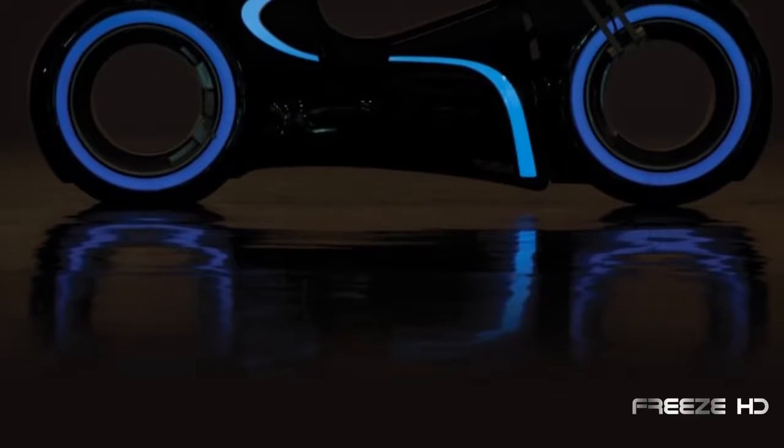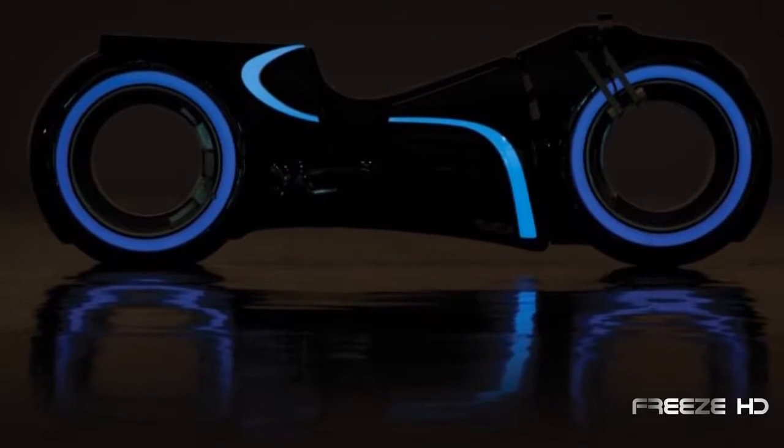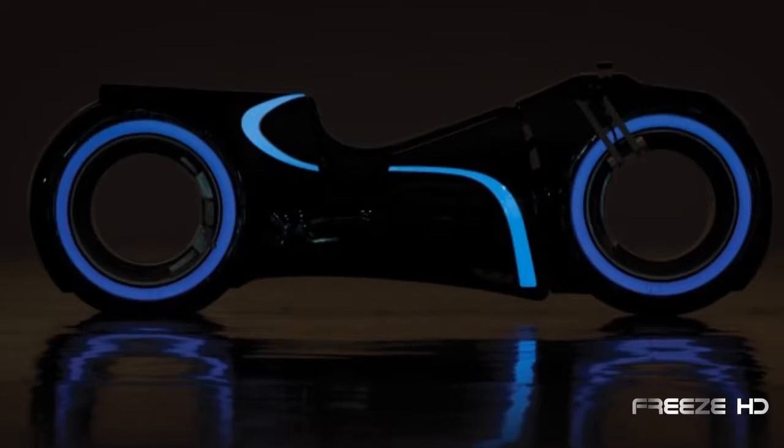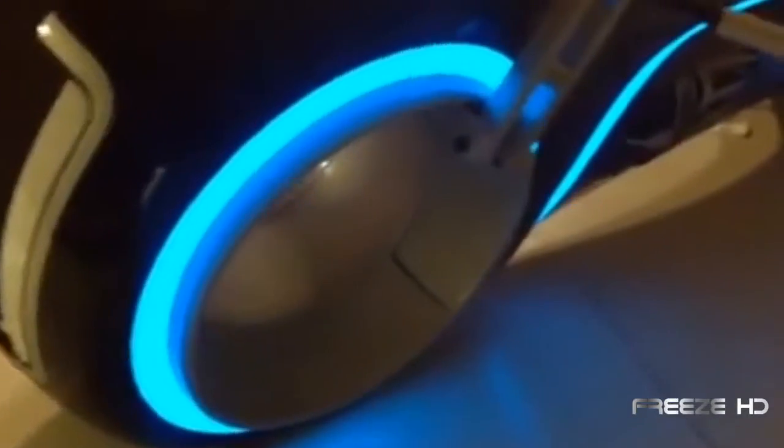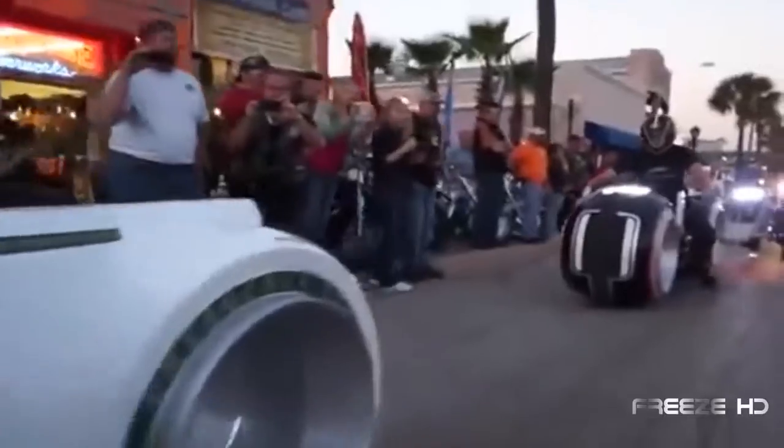Have you ever imagined riding a Tron light cycle from the movie Tron Legacy? If only you could actually get one — but they're not real, right? Well, you'd be wrong. Parker Brothers Choppers has created a full-size street-legal electric Tron light cycle that lives up to all your wildest sci-fi fantasies. They call it the Neutron. With light strips on the body and wheels, it looks just like the movie version.